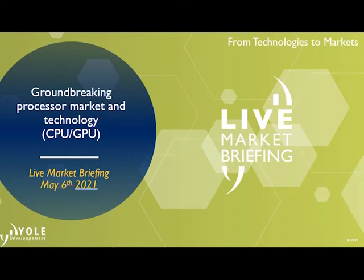Hello, everybody. Welcome and thank you for attending this market briefing from YOL Development and System Plus dedicated to processor market and technology — CPU and GPU. My name is Faisal El-Kamasi. I'm a Global Support Sales and Coordination Manager for YOL Development.